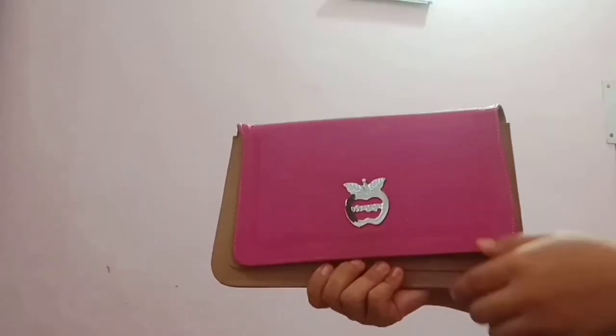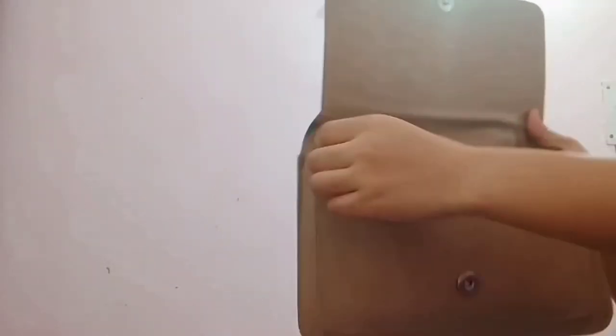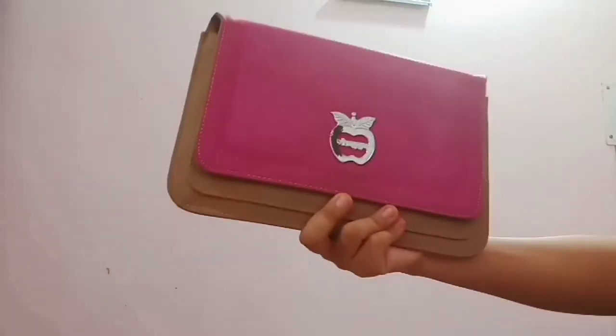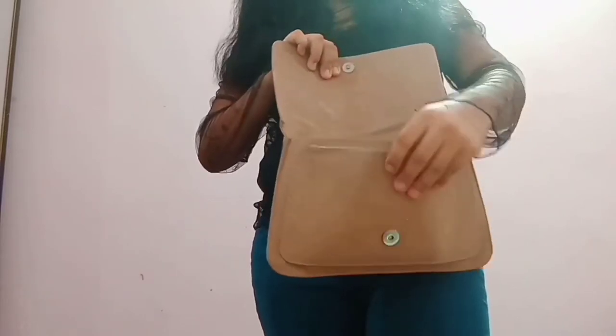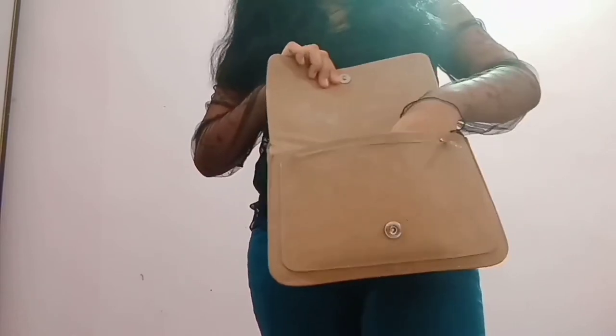The next one is a purse bag in pink and beige color. It comes with only one to two compartments and has very little space — you can put in only a few things like money or cards. There's also a pocket behind. The quality is not so great; I got this from a local market shop for just 150 rupees. It's been about five years old now. It has a strap but that's already broken. It looks like a notebook or a small book.